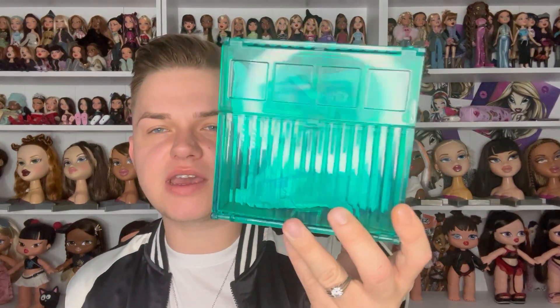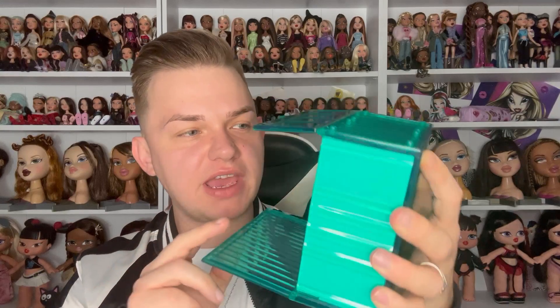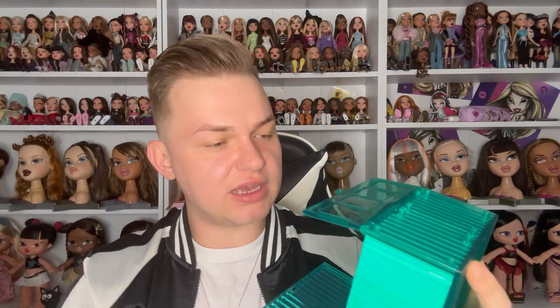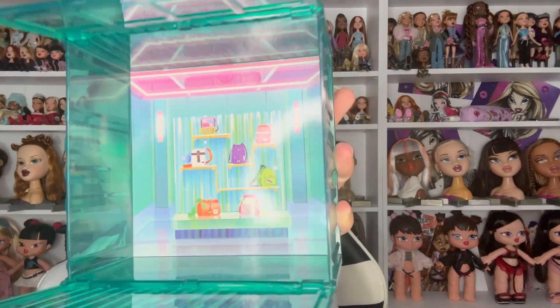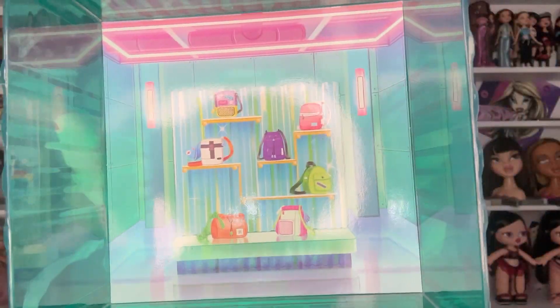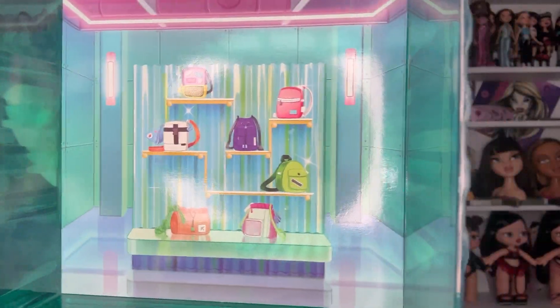Let's get into the unboxing. First impressions - it's really cute, it's like a storage container. So it opens like this - very, very cute. We have two things inside and a little cardboard thing that comes out like that, and it reveals the bag. In the back it's a load of backpacks, which is kind of a hint on who we're going to get, because that's their favorite things I assume. And the light on the top is really, really cute. We have a really big bag and a little bag.